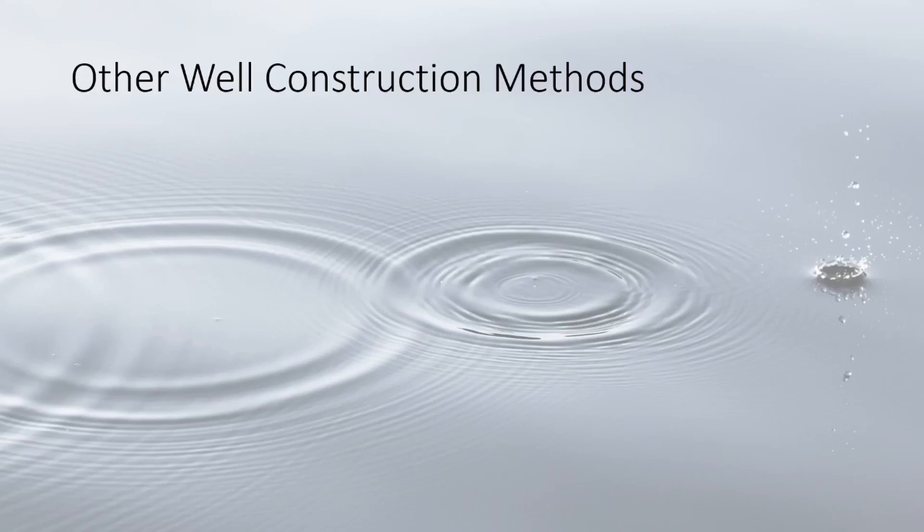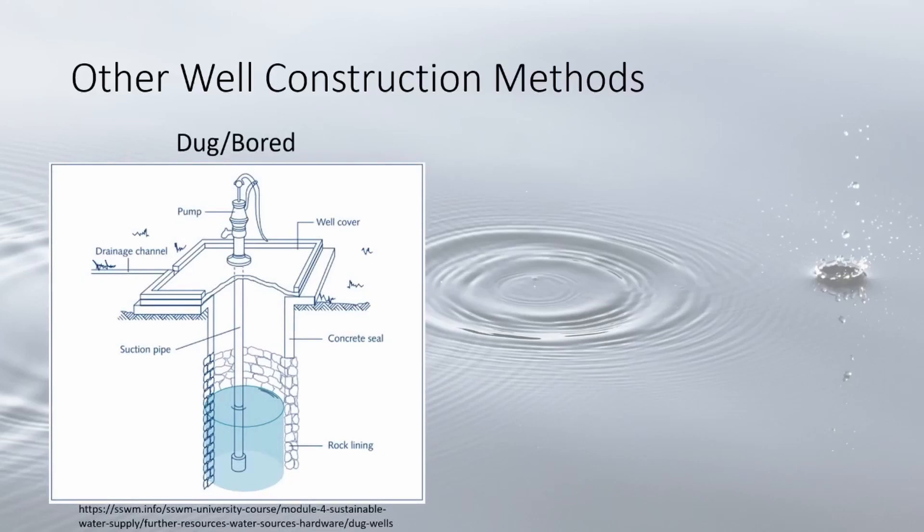There are a couple more construction methods that don't involve drilling rigs and can be done by homeowners themselves, beginning with dug or bored wells. These are hand dug or made with heavy machinery such as a backhoe. Like the auger method, these are large diameter boreholes to compensate for low yield soils, often two to three feet around to act as a reservoir.